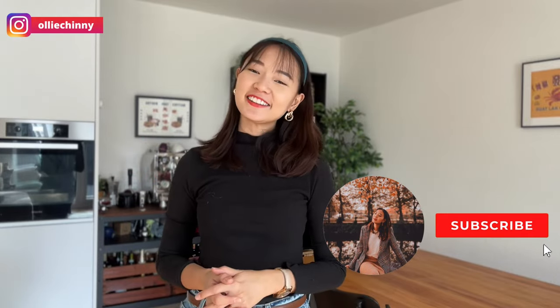Hi guys, welcome back to the channel. It's Olivia here. If you're new to the channel, my name is Olivia. I was born in Singapore but I live in Switzerland currently, and this channel is all about travel in Switzerland and helping you to understand more about living in Switzerland.